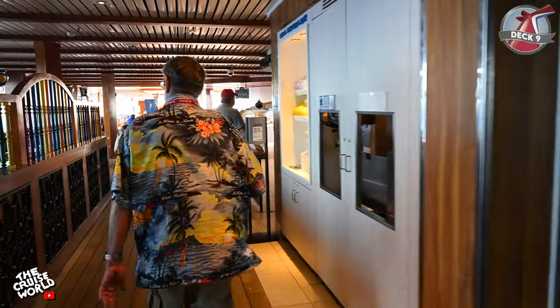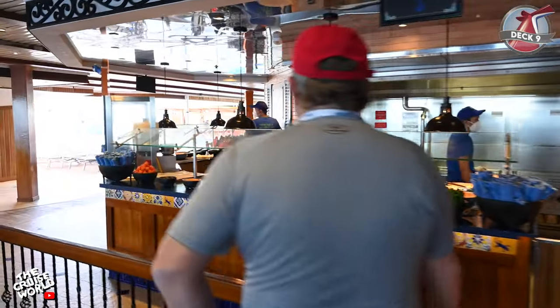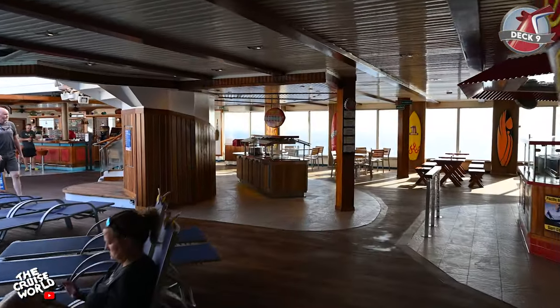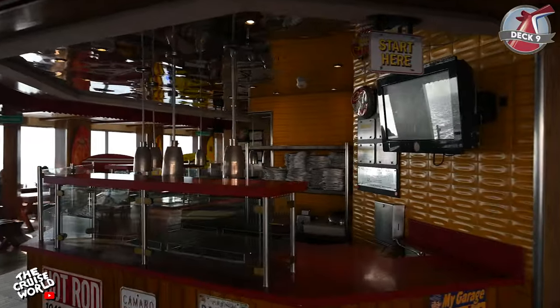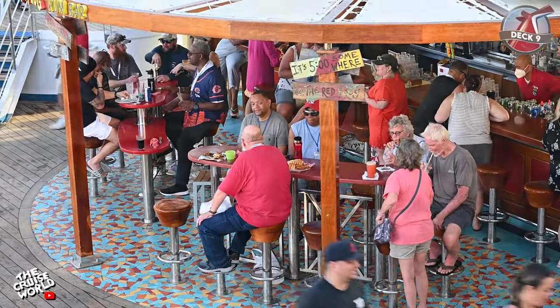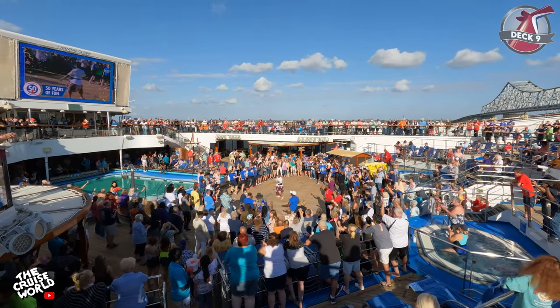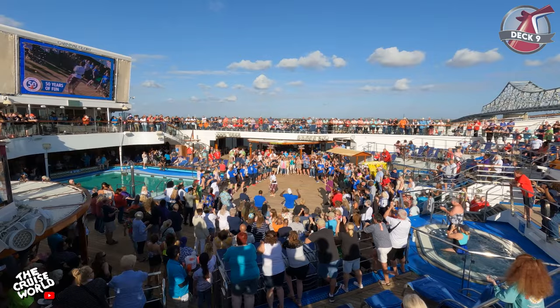As we exit the buffet and enter the turquoise pool area, on the port side we have the Blue Iguana Cantina where you can grab authentic tacos and burritos, paired with your choice of beverage from the Blue Iguana Tequila Bar. Over on the starboard side is the world-famous Guy's Burger Joint and another favorite, the Red Frog Rum Bar. And of course we can't forget about the pool — always a favorite hangout to get some sun, take a dip or relax in a hot tub while listening to music or watching a dive-in movie on the big screen.